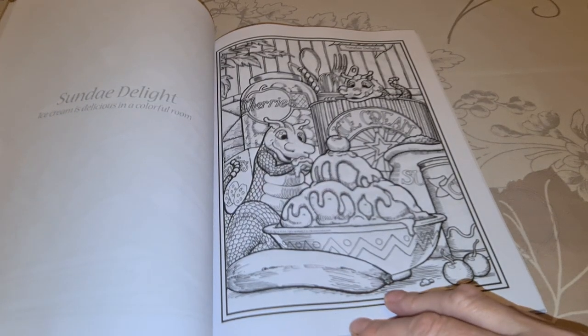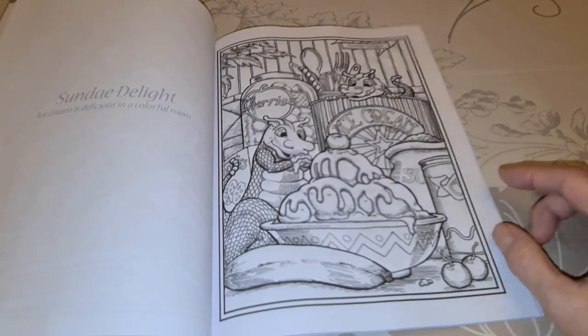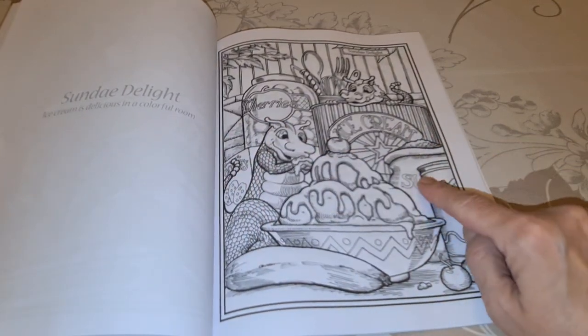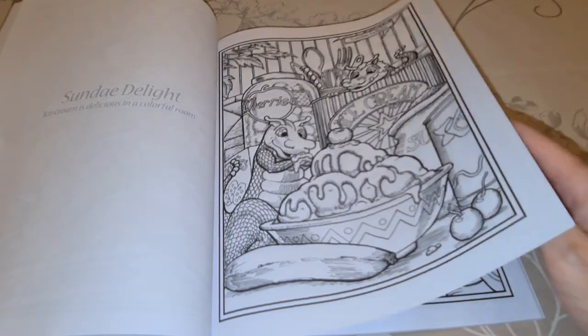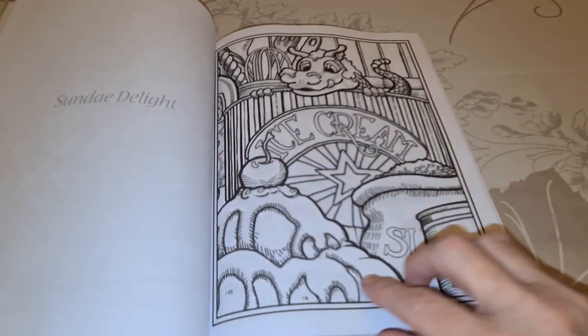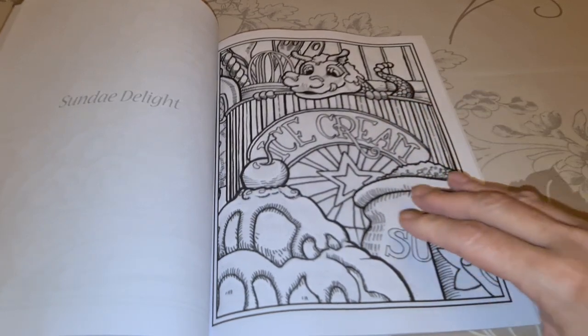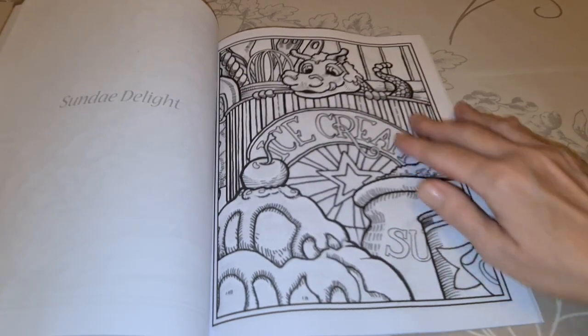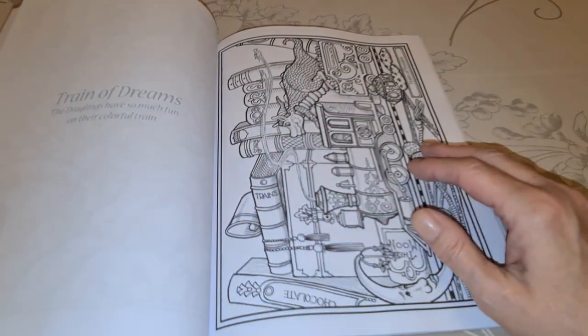Sunday Delight — ice cream is delicious in a colorful room. Cherries, ice cream, sugar. Another great big bowl of ice cream — that's Dewey. And then another part of it, and Dagmar's looking over. Train of Dreams — I have this one too. The dragons have so much fun under the colorful train.